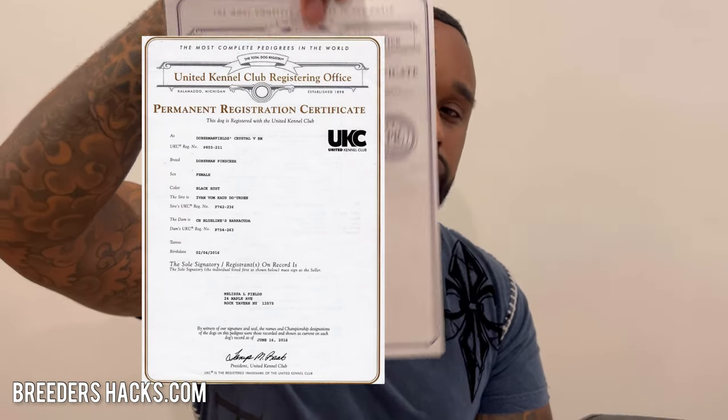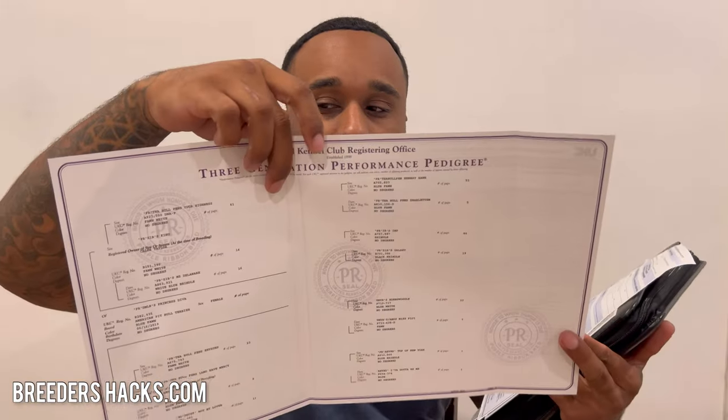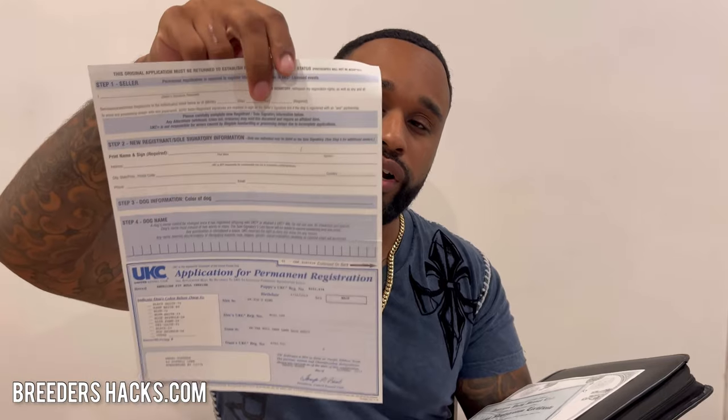Within some time they'll send you your proper documentation — this is what it looks like from UKC, for example. That is your permanent registration and certificate for the dog. You can pay an additional fee to see more generations on the pedigree — instead of three or four generations, you might see up to 12. It'll have all the dogs in the pedigree that are registered through that particular registry. This is the dog's permanent papers.